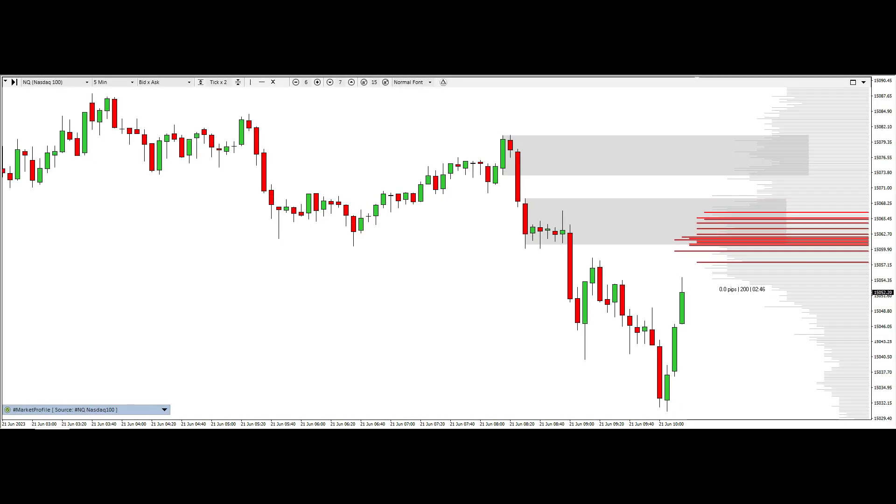Good morning traders. A new potential setup during the London session into the New York session — we're trading around 9 p.m. this morning on June 21st, Wednesday. Let's see how this develops.